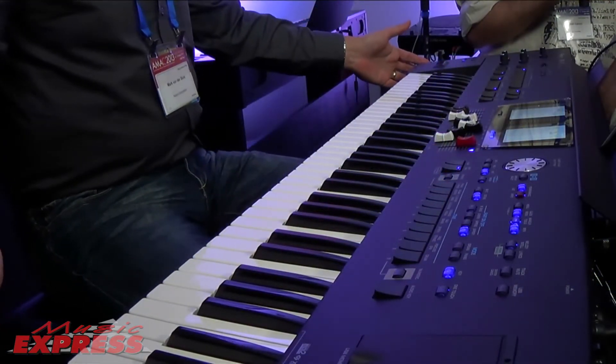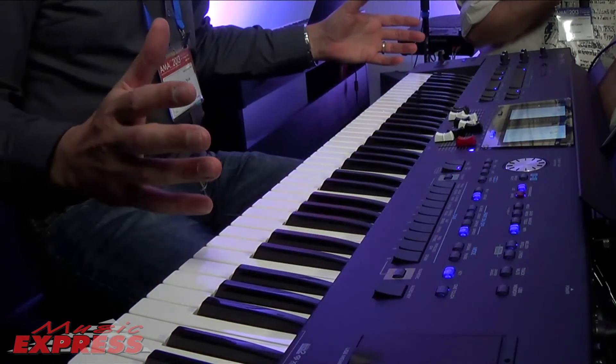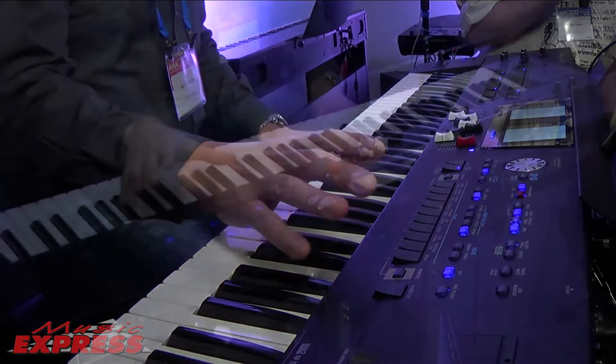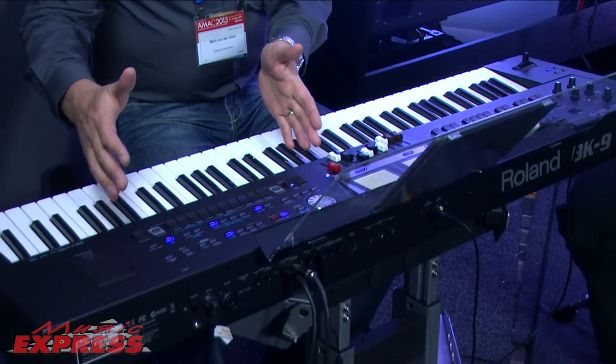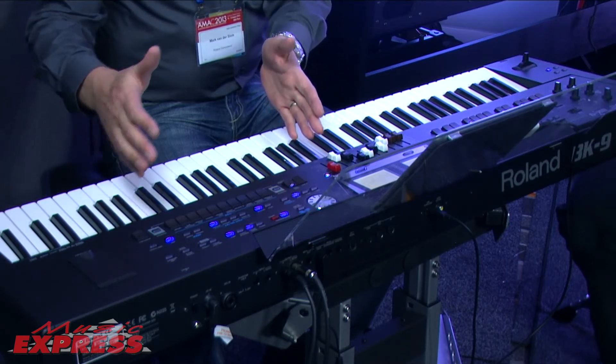So it's not your standard 61 notes. As a piano player, that just gives me a lot of options in terms of the range I play. Sound-wise, located on the right-hand side, there's 1,700-plus sounds. That takes a fair amount of time to go through those.